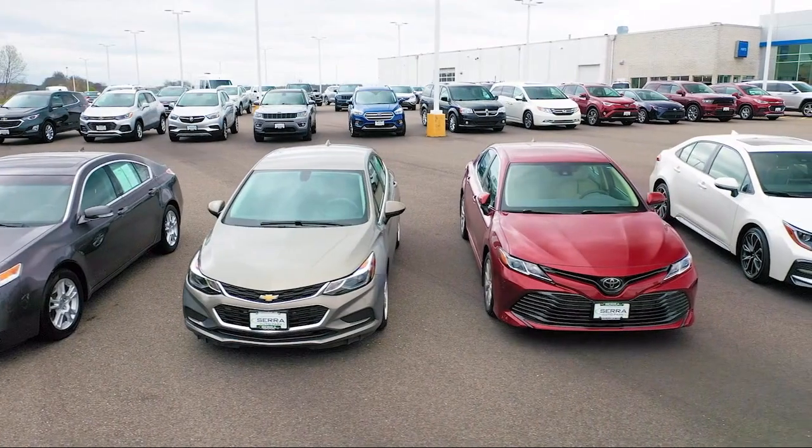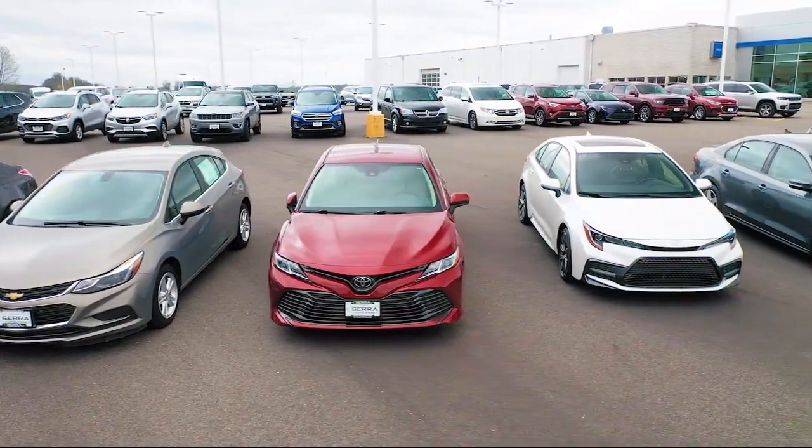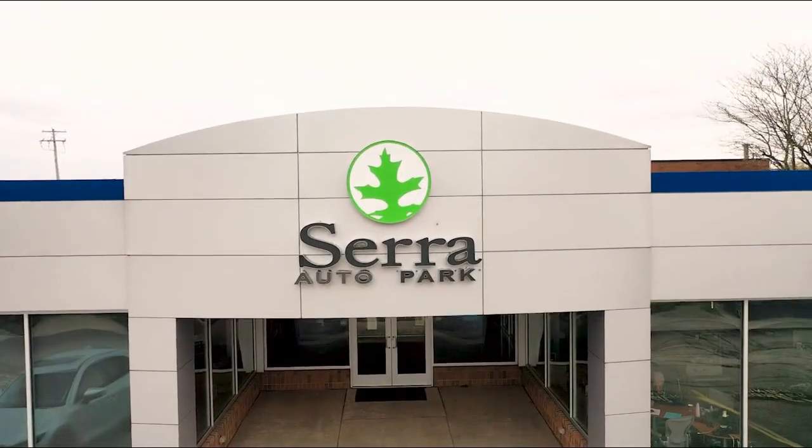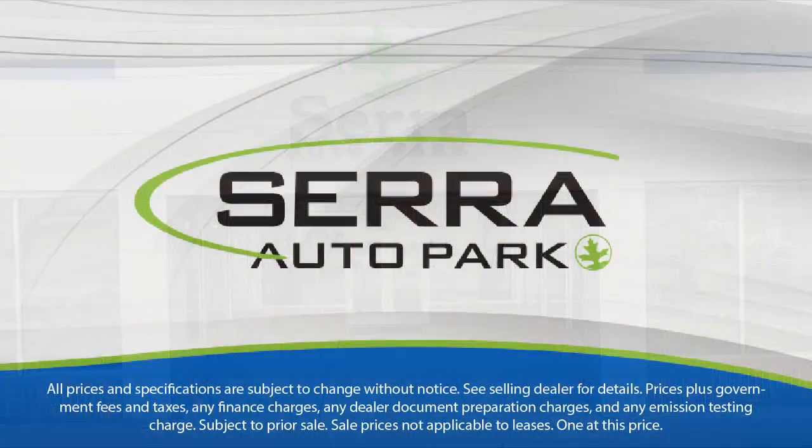From our manufacturer awards to our 4.8 star Google rating, our customers tell the story. Serra Auto Park is the best place to purchase your next vehicle. Come see us today. We'll see you next time.